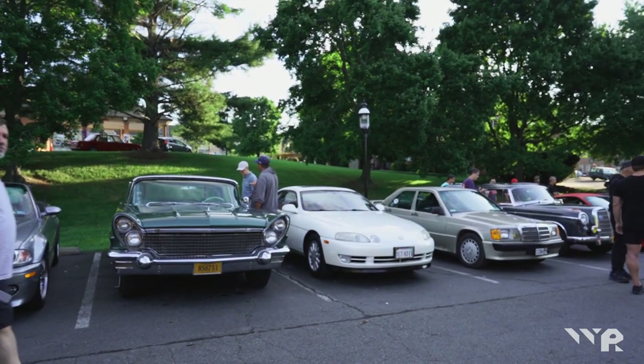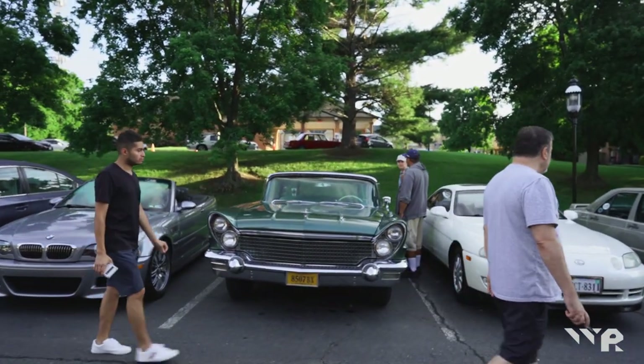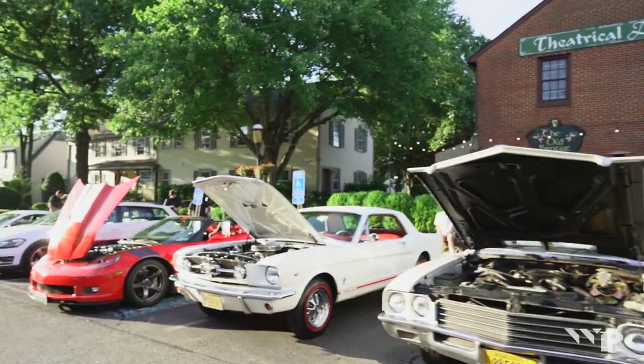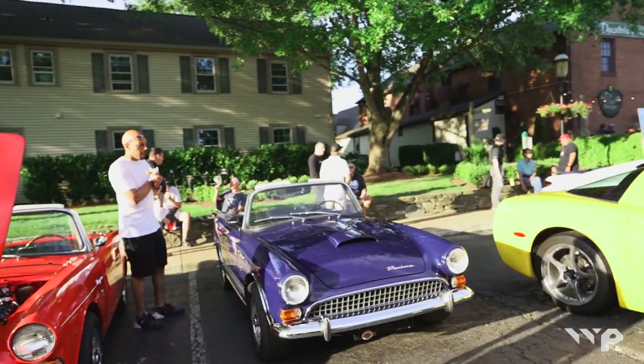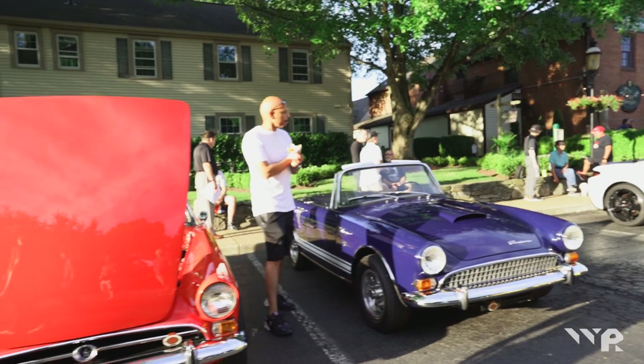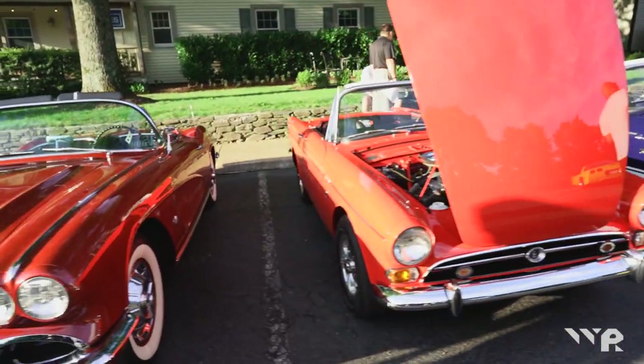I'll admit I don't have any knowledge on vintage cars in this way. I think I just really appreciate the variety of looks that hearken to the past and the design choices from engineers and the parameters that they had to work within to create what we see today as really beautiful.